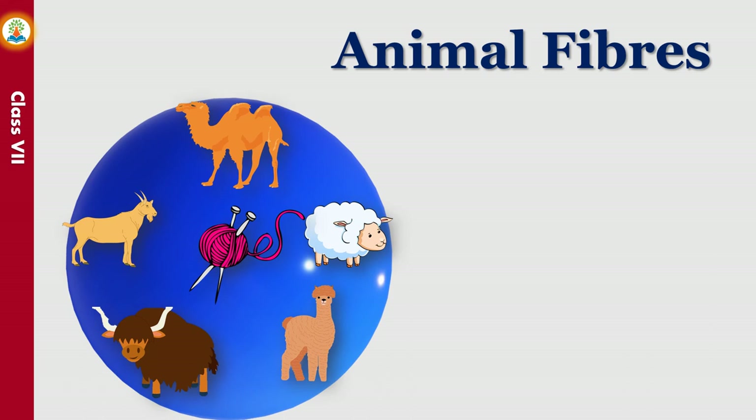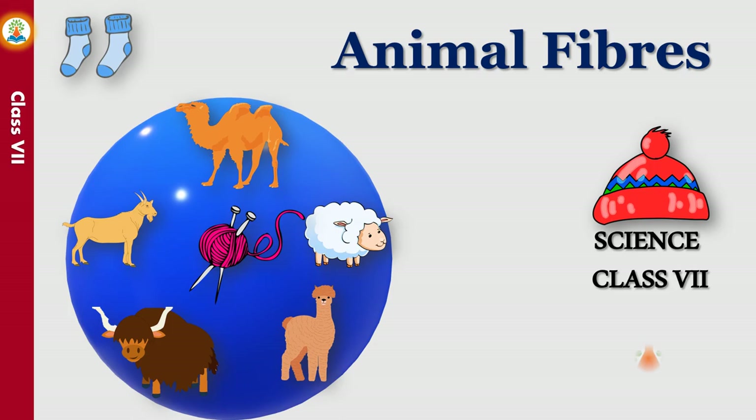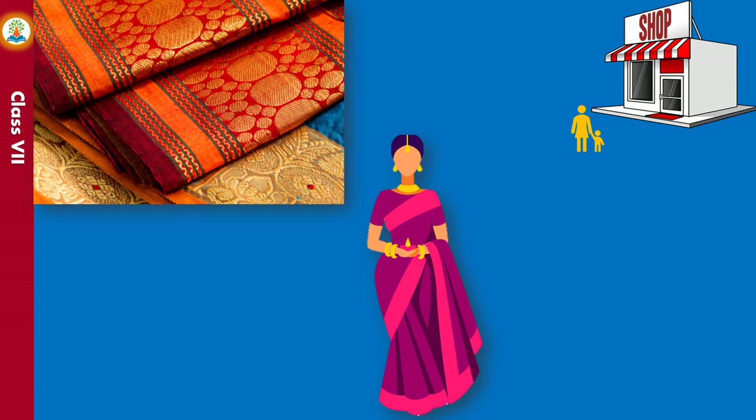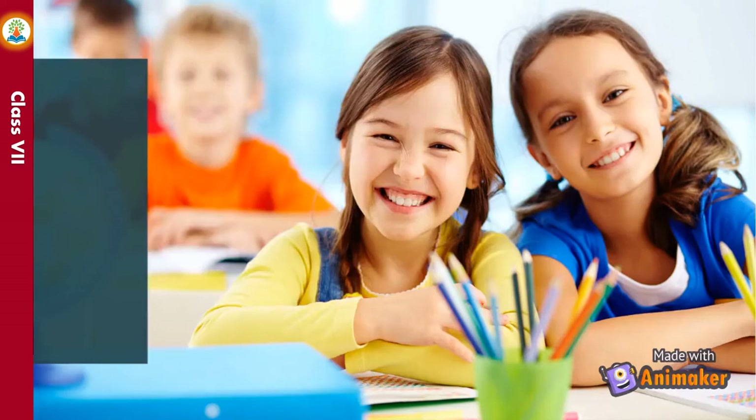Hello friends. In this video we will learn about animal fibers, wool and silk. When you go to a cloth shop with your mother, she gives specifications of the fabric she wants to buy to the salesperson. If she wished to buy a saree of beautiful fabric for Diwali which should be soft, fine, smooth, lustrous and warm, which fabric will she buy? Do you know its source? Let's find out the source of this fiber and also discuss about wool fibers.